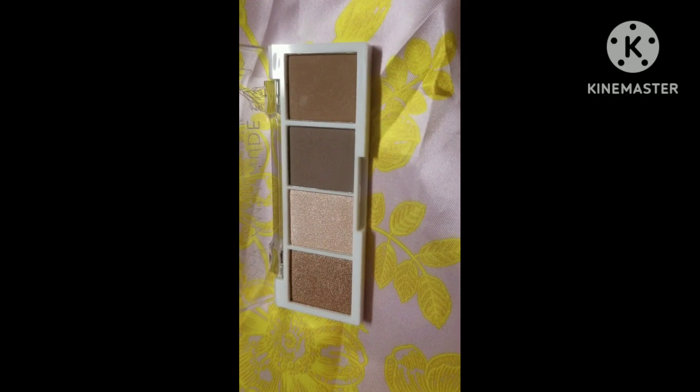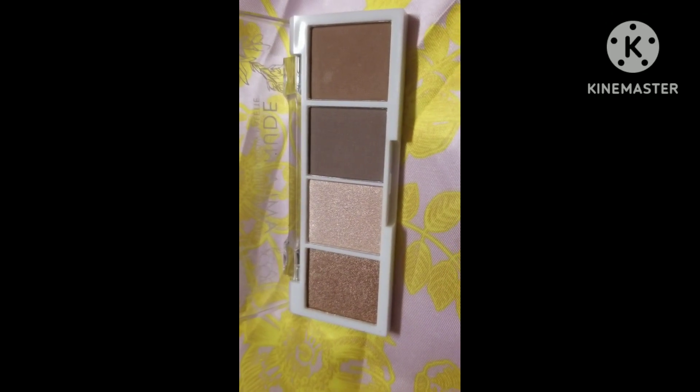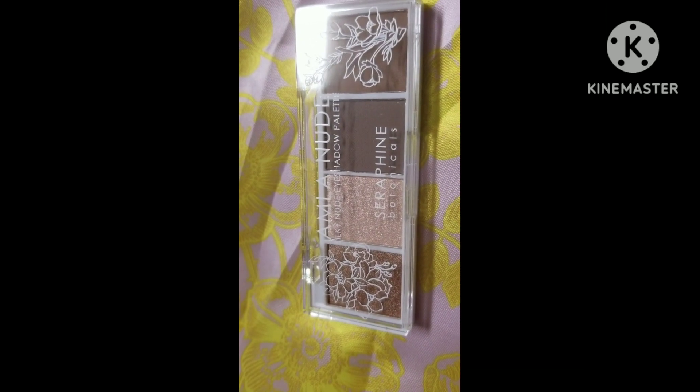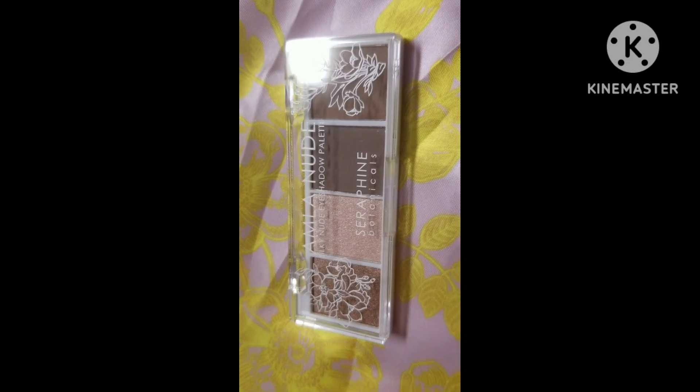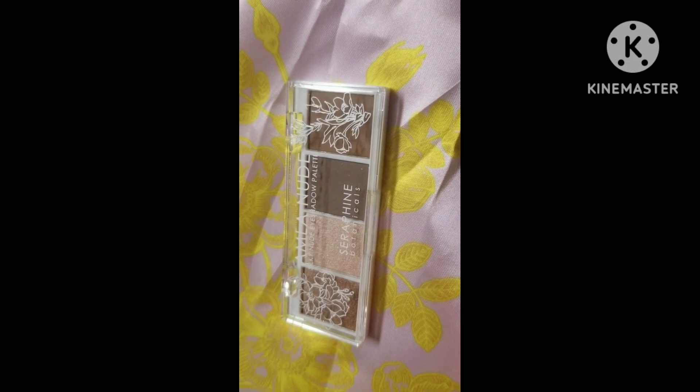All right, here's the little palette. All right guys, that's everything in the ipsy for this month — let me know what you got down below.